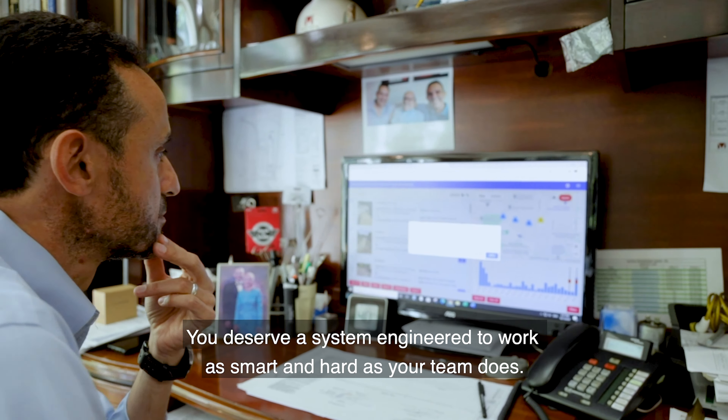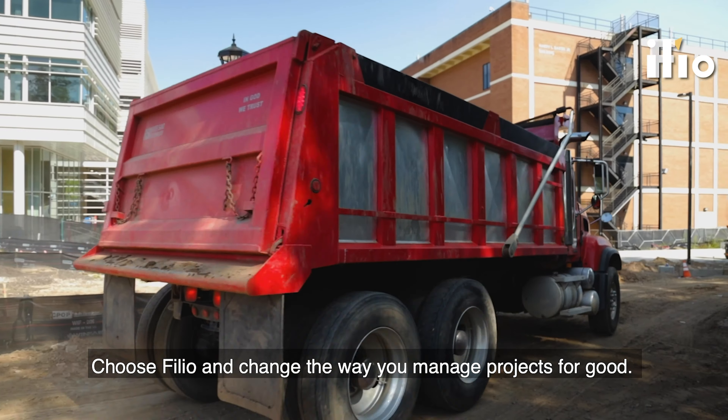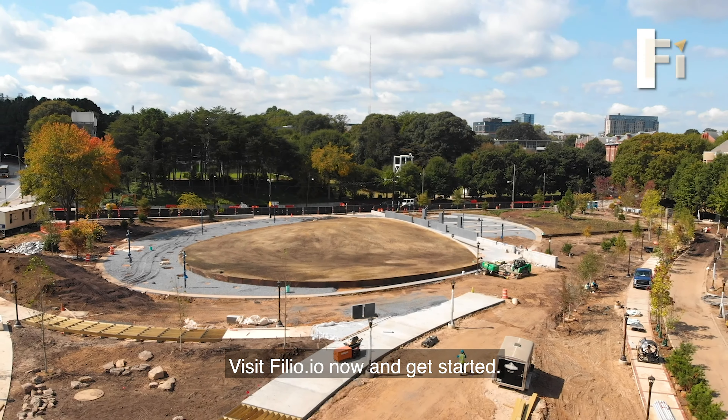You deserve a system engineered to work as smart and hard as your team does. Choose Filio and change the way you manage your projects for good. Visit Filio.io now and get started.